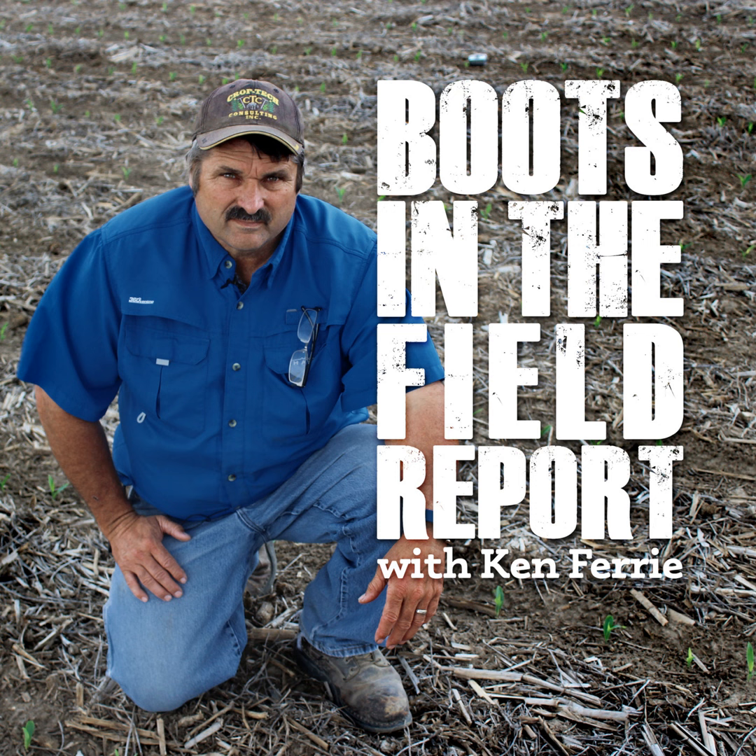Hello, this is Ken Perry with this week's edition of Boots in the Field. Harvest is moving along in between showers, and yields are still staying strong.